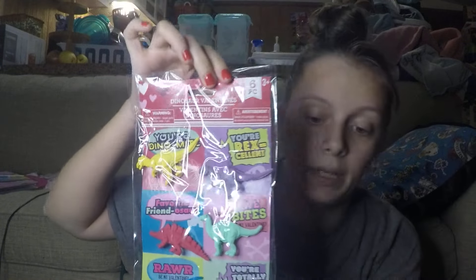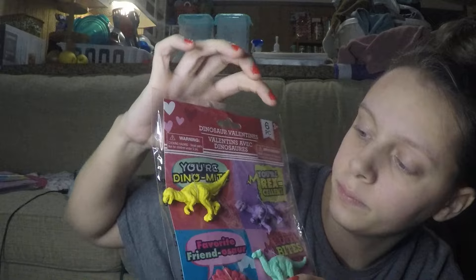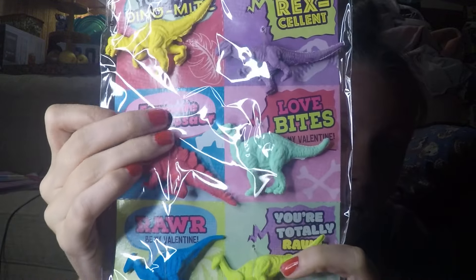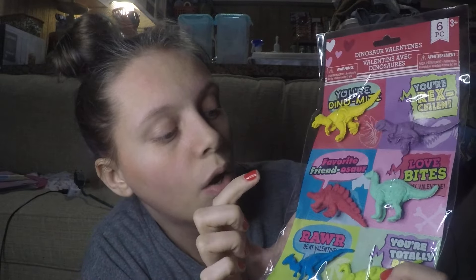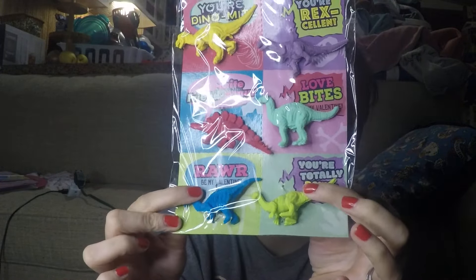She picked out these dinosaur valentines. Each one is going to go in a bag and she's going to pick which one. The slinkies come in purple, yellow, pink, green, light green, and blue. We have two packs of those.